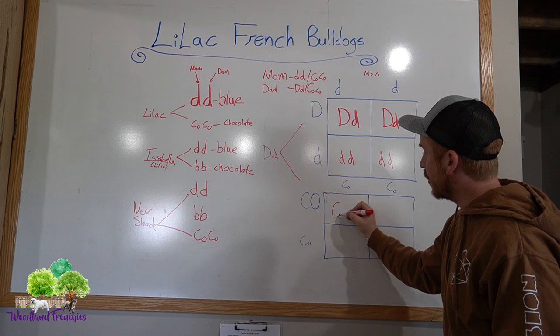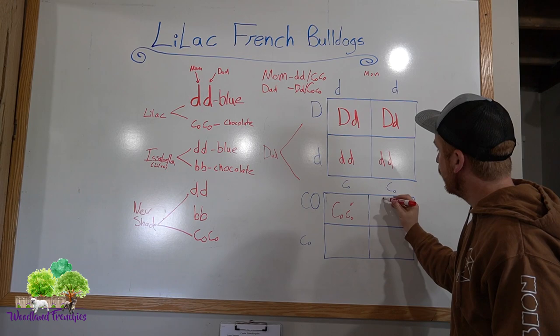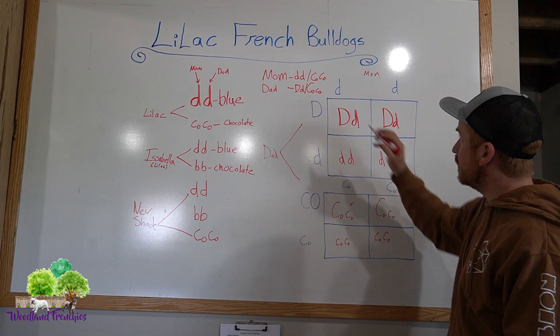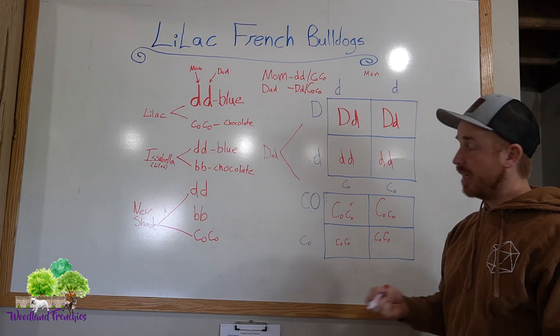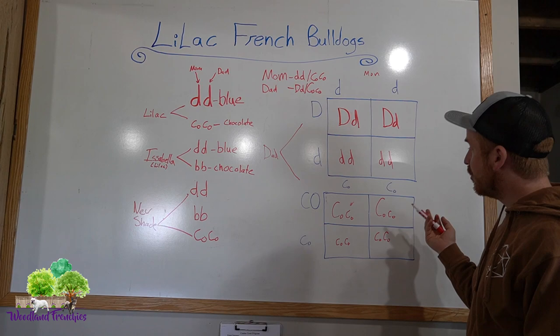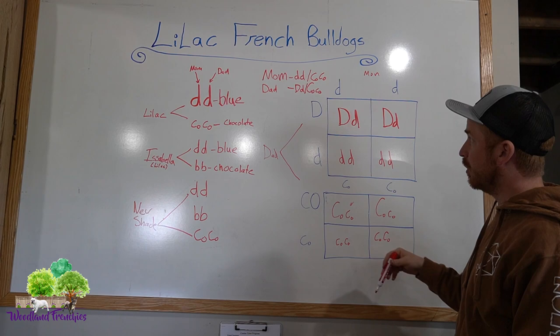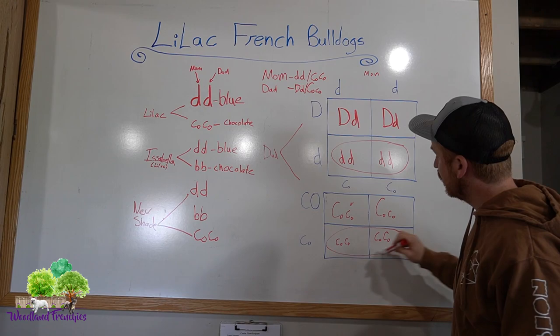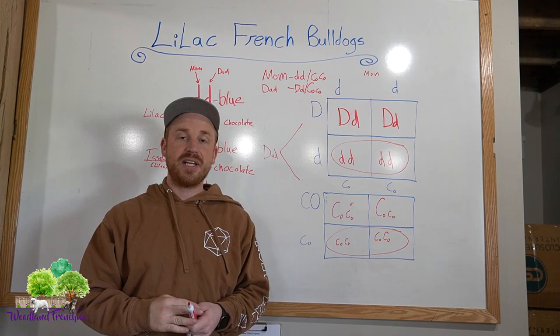For the chocolate color combination, it's the same approach: big Co, little co crossed with little co, little co gives two little co, little co outcomes. So this parent combination should produce 50% lilacs. They could also potentially have some chocolates, some blues, or others — but for sure a 50% chance of lilacs based on these two combinations of blue and chocolate genetics.